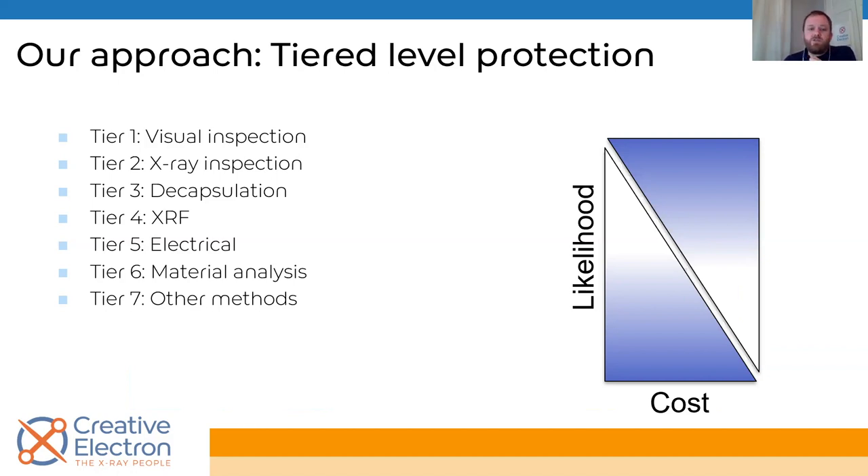The focus today is x-ray inspection. If you want to go further, you can decapsulate the component, use XRF to make sure the right alloys are present, do electrical tests, or conduct material analysis of the encapsulant. There are a lot of methods you can use if you really need to make sure a component is authentic. But today we're talking about x-ray inspection.